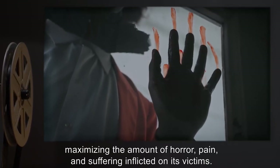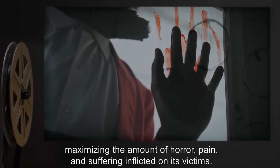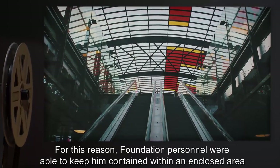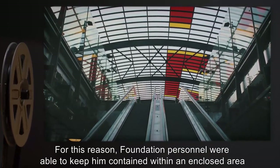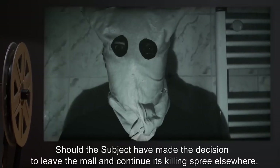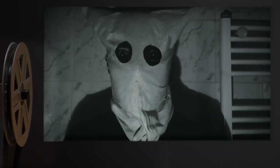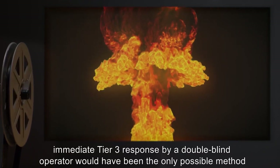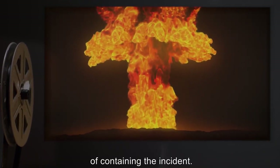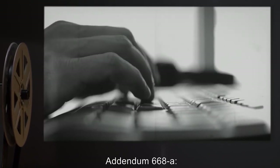It is further noted that the obsessive nature of the subject's method of killing may have contributed to the success of this operation. The subject carried out its killings in a ritualistic manner, maximizing the amount of horror, pain, and suffering inflicted on its victims. For this reason, Foundation personnel were able to keep him contained within an enclosed area — the mall — and formulate a plan of action. Should the subject have made the decision to leave the mall, immediate Tier-3 response by a double-blind operator would have been the only possible method of containing the incident.